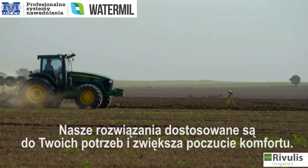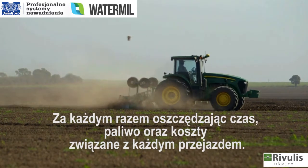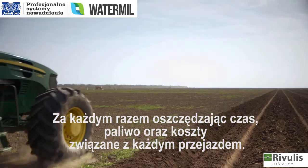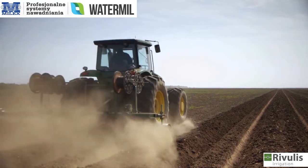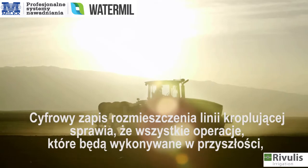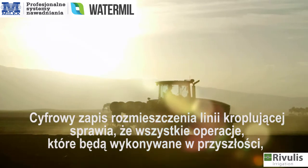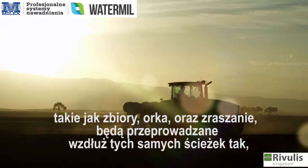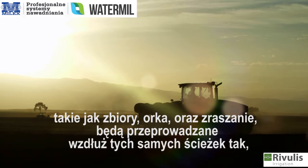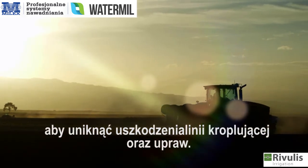John Deere's guidance solutions are tailored to suit your operational needs and comfort level. They save time, fuel and input costs with every pass. Digital recording of the precise drip line location allows all future operations in the field — like harvesting, tillage or spraying — to be executed exactly on the same pass, avoiding compaction and damage to the drip lines and crop.